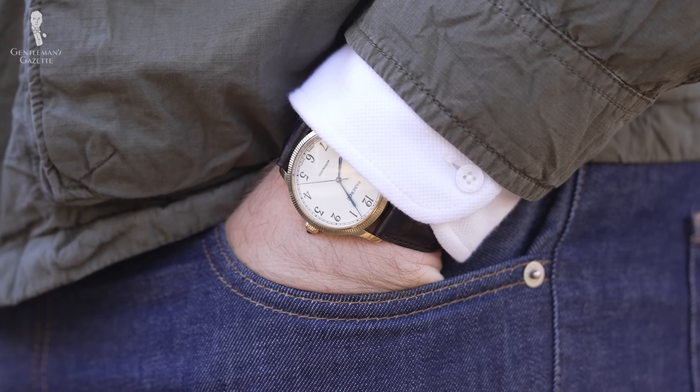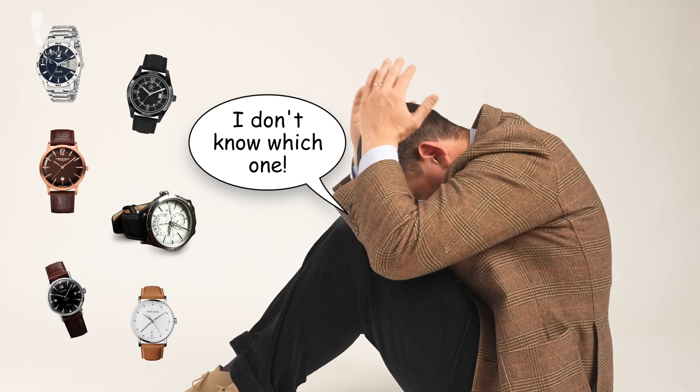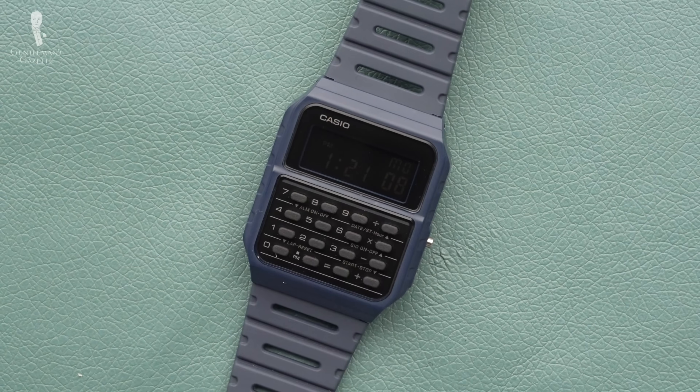The problem is, once you have more than one watch in your collection, you have to answer the question: which watch do I wear? This can be a frustrating question, as you have to figure out whether or not the watch is too smart or too laid back for your outfit.